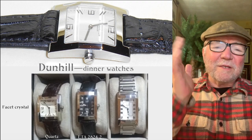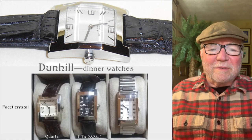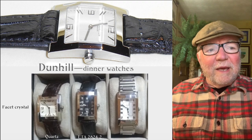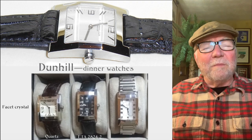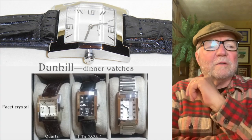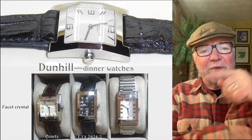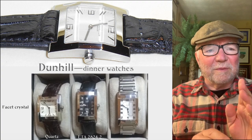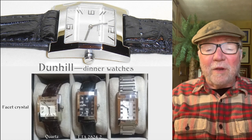John had certain different categories for his watches, and one of the most interesting ones to me was what he called the dinner category — dinner watches — made up of three different Dunhill watches that he has. I had been looking at Dunhill watches because of their faceted crystal, and all of these have a crystal with a facet — a sort of angle in it — and I really like those.